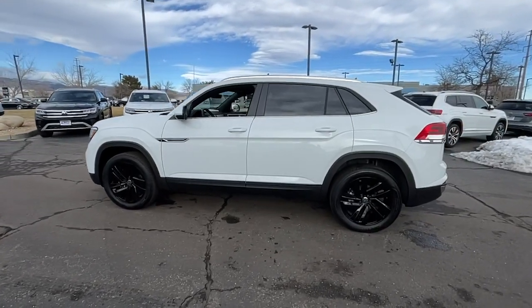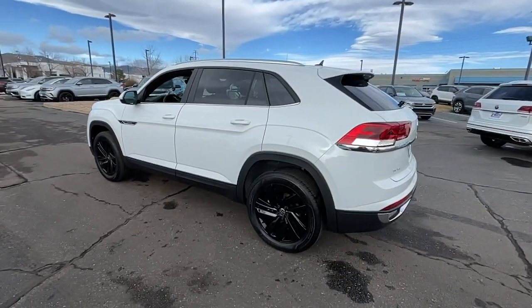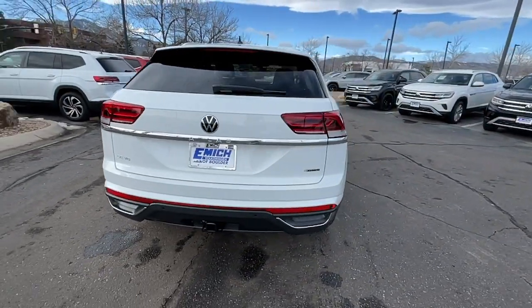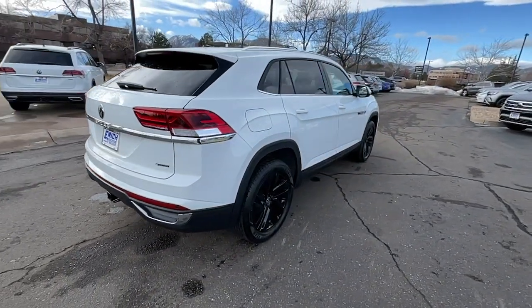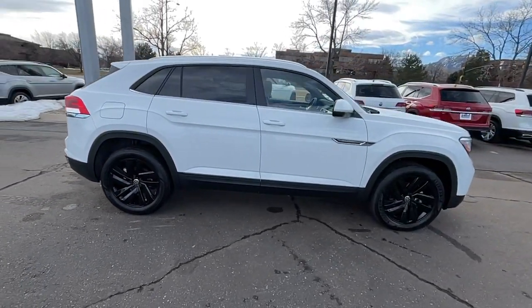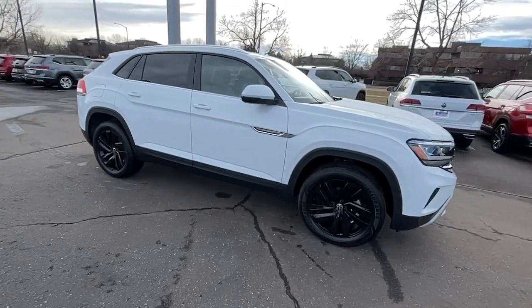You just found the 2023 Volkswagen Atlas Cross Sport. Energize the drive in this extraordinary Atlas Cross Sport — its lively performance and crisp modern style inspire you to make the most of every adventure. These are just some of the great options this vehicle comes with.